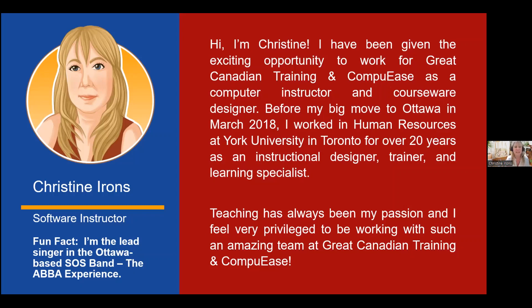I'm the lead singer of SOS, the ABBA experience. When I'm not teaching, we run shows all around Ontario — Toronto, Montreal, not just Ottawa. About three weeks ago we were playing at the Canadian Tire Centre for the Ottawa Senators game, which was on TV. If you like ABBA, we'll be playing in three weeks at the Blackburn Hamlet Fun Fair.